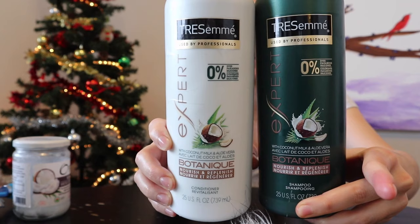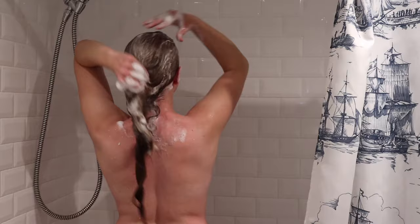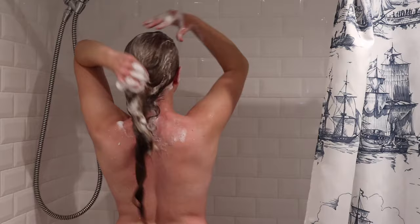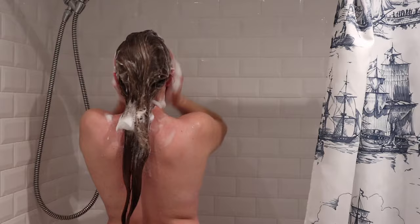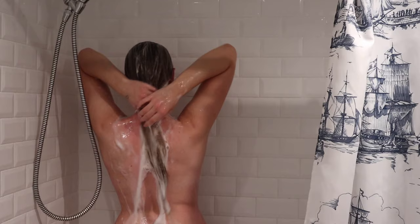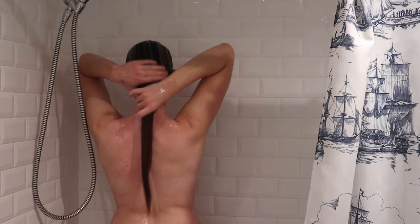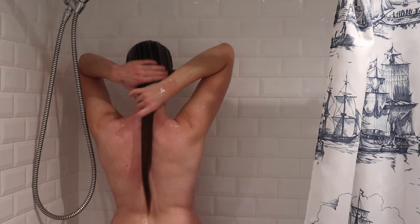These are the products I'm currently using when I wash my hair, and they're really cheap — I get them at Walmart for about five dollars each and they're huge. This shampoo really cleans my hair and it does have some sulfates in it, which some people avoid, but honestly the best thing I've done for my hair is washing it less often but really cleaning it well when I do. I find it doesn't get greasy as fast, and buildup from oils and product residue can cause hair loss or scalp issues.